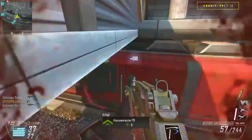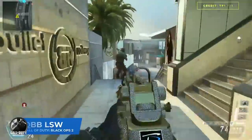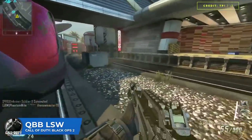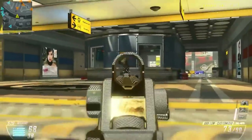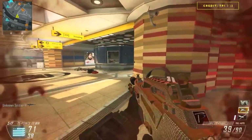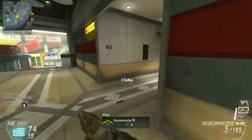Black Ops 2 had pretty amazing LMGs across the board — the MK48, the LSAT, and the Hammer all had their own designated roles. But then there was the QBV LSW, the odd man out. It fired over 900 rounds per minute, but had the lowest damage output in the class — as low as 20 per shot with no headshot bonus. It did reload quickly at around four seconds, but that didn't make up for it. It was clearly outclassed by every other LMG in the game.